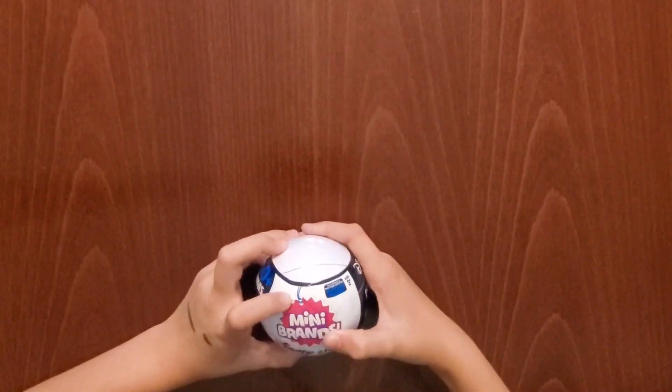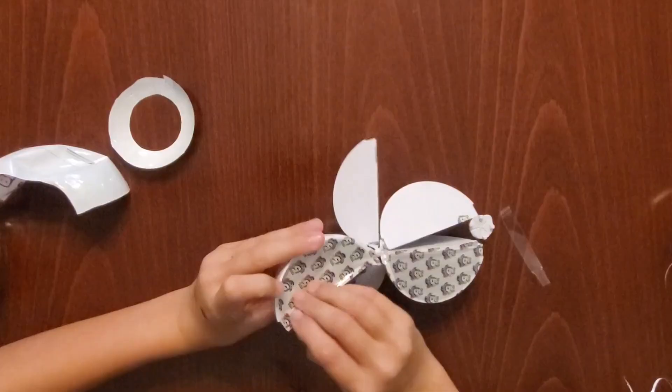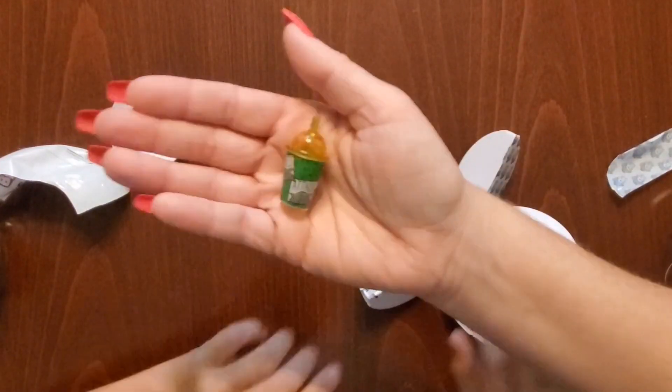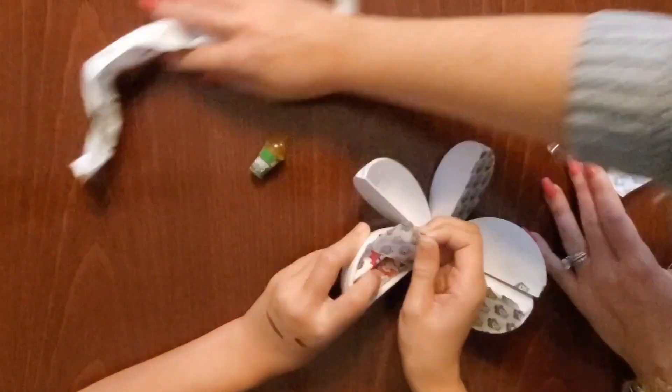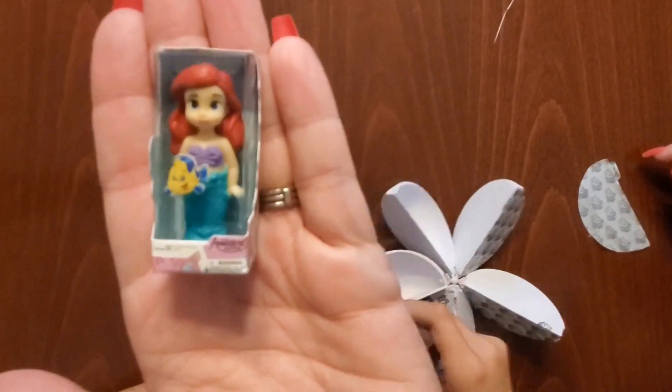We can expect to get five little surprises in this collectible ball. I call it a collectible ball because there are actually 50 minis that you can collect. My kids really have a lot of fun with these mystery balls. Not only does it keep them busy for a little while, they're pretty affordable and there's a lot of little prizes.